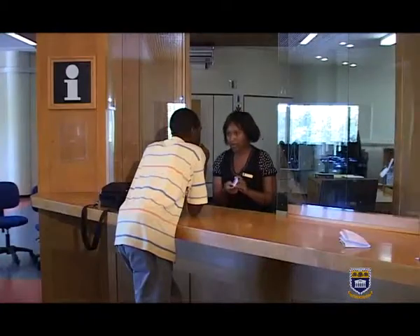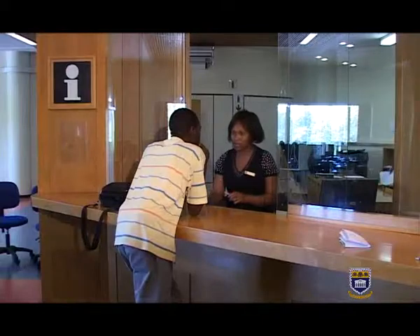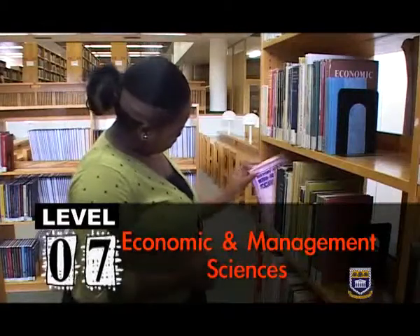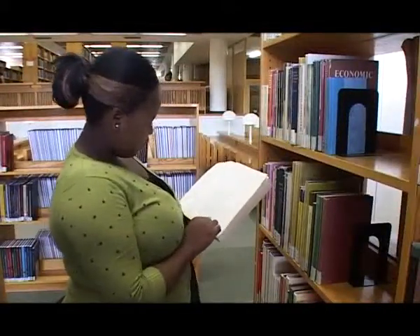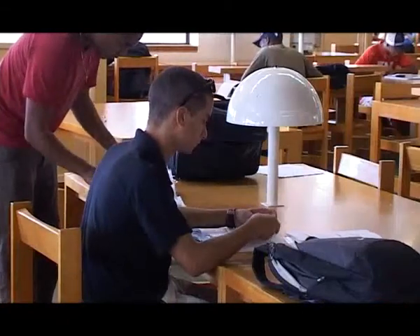Last but not least on this level, the information desk is here for general backup, support and queries. Level 7 is dedicated to books and periodicals related to economic and management sciences. It will be our blueprint to illustrate how each faculty at the university has its own dedicated section at the library. The faculty sections each have the same basic structure, facilities and staff.